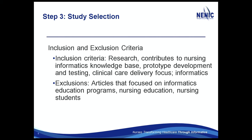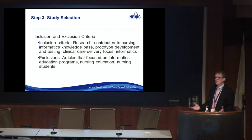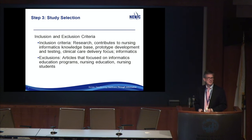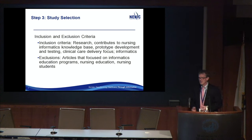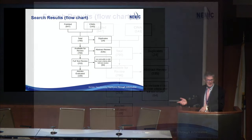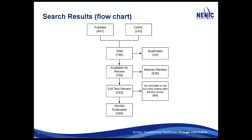I'm including clinical care deliveries, but excluding articles focused on informatics education, nursing education, and nursing students. There are a lot of opinion pieces that come back with this kind of search, and I'm excluding those unless they're actually research. So this is what I had: I came up with 790 articles, and fortunately there were 24 that were duplicates.